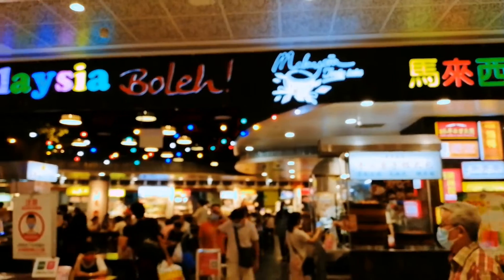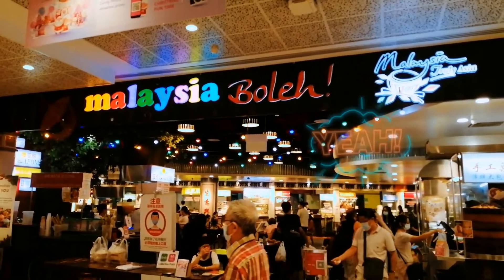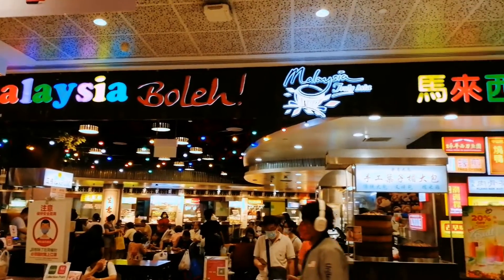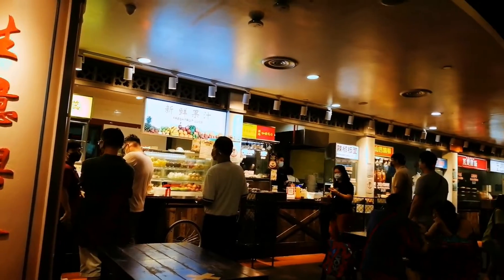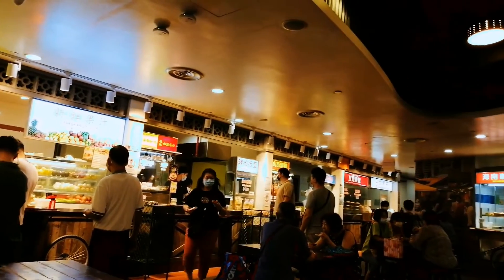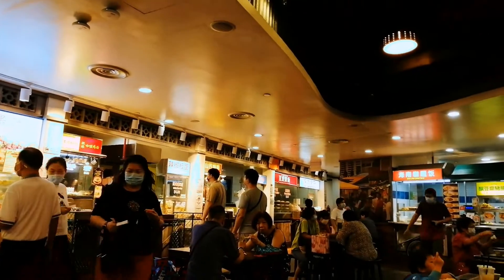We have arrived at our destination. The place is called Malaysia Berlin. Finally, we found a table and sat down for the delicious food to arrive.